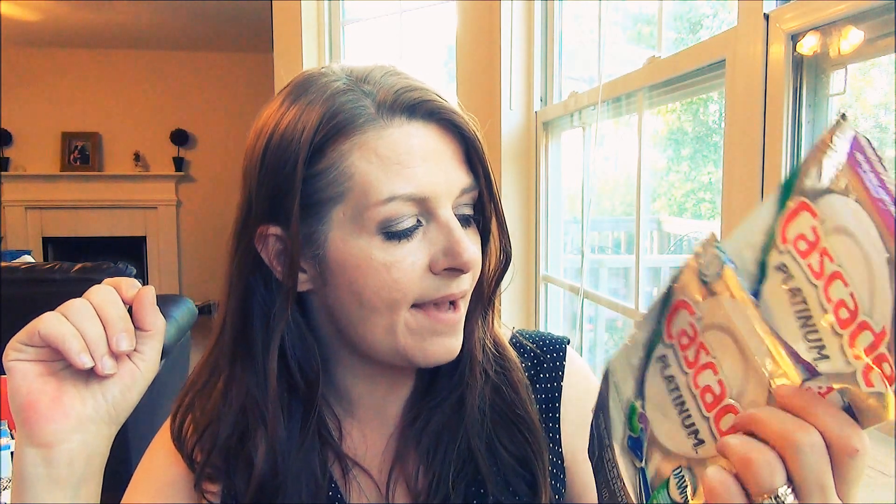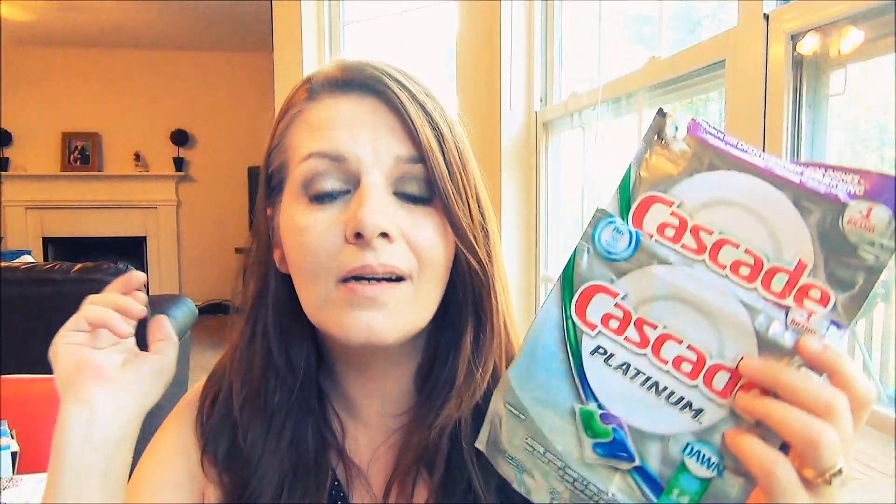I'm still using and loving the Cascade Platinum tablets. I don't like the powder kind — it doesn't work as well in our dishwasher — and the squeeze kind always hurts my hands. These little tablets clean so well. I hate to say it, but even the cheaper version that Cascade makes doesn't hold a candle to these. I go through numerous packages a month and they make my life so much easier.